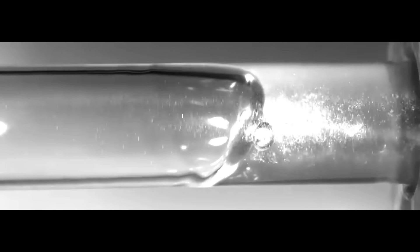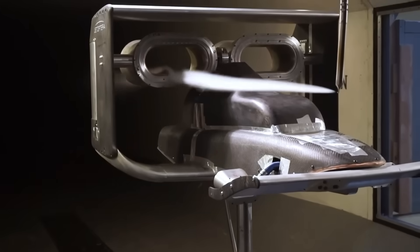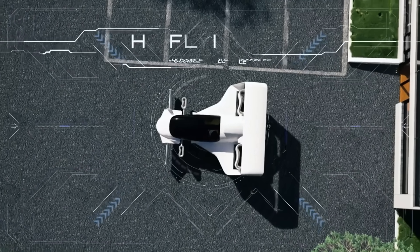Since then, technological advances have taken fluidics beyond internal control systems and into the realm of external flow and propulsion, opening up new possibilities for how we power and control aircraft.